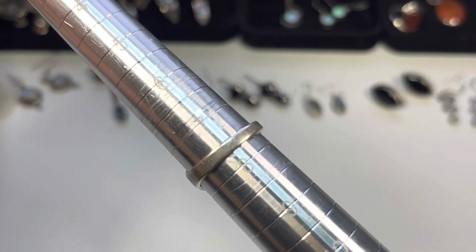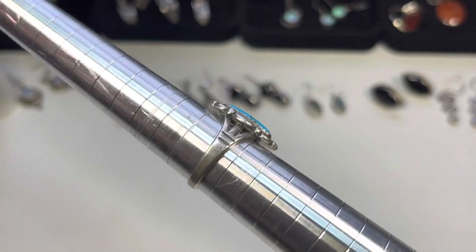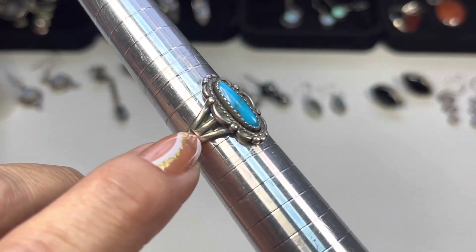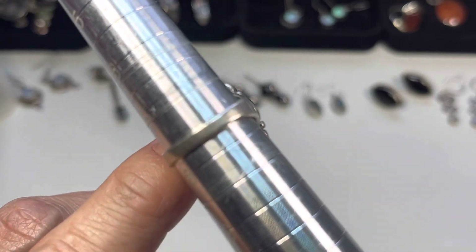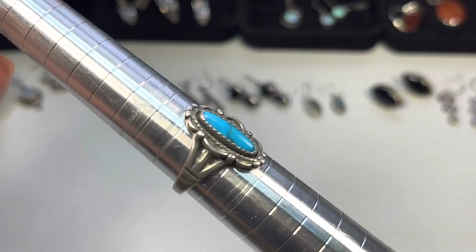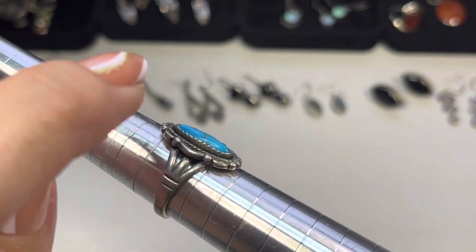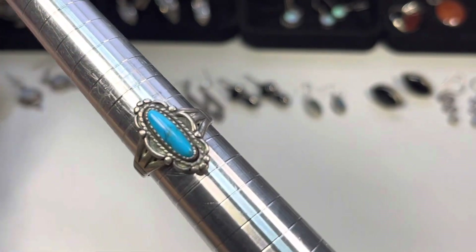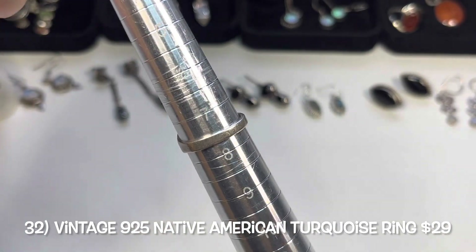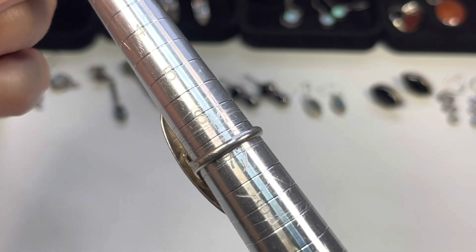The next one I would say is size seven and a half. I think this is a vintage Native American ring — it is marked 925 STIR on the inside. Great design: three bands on either side of the ring that form one single band on the back, with a beautiful turquoise in a bezel with teeth. Size seven and a half.